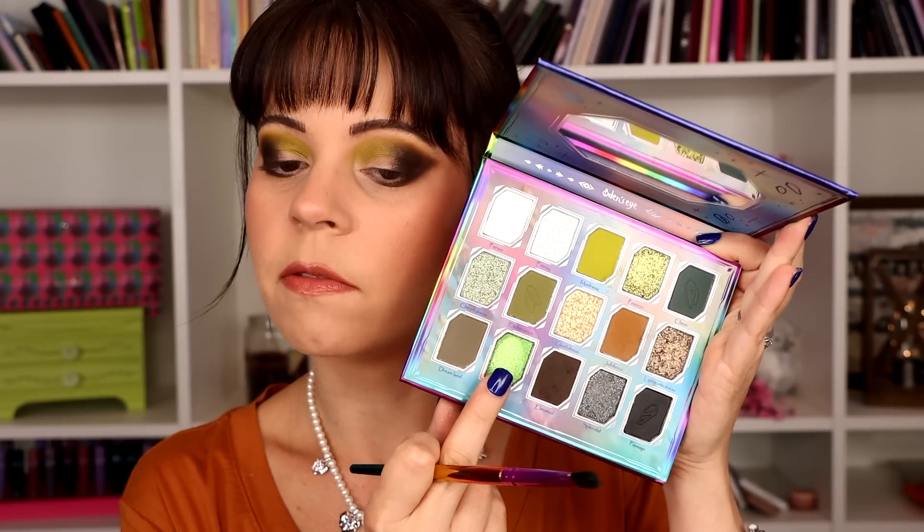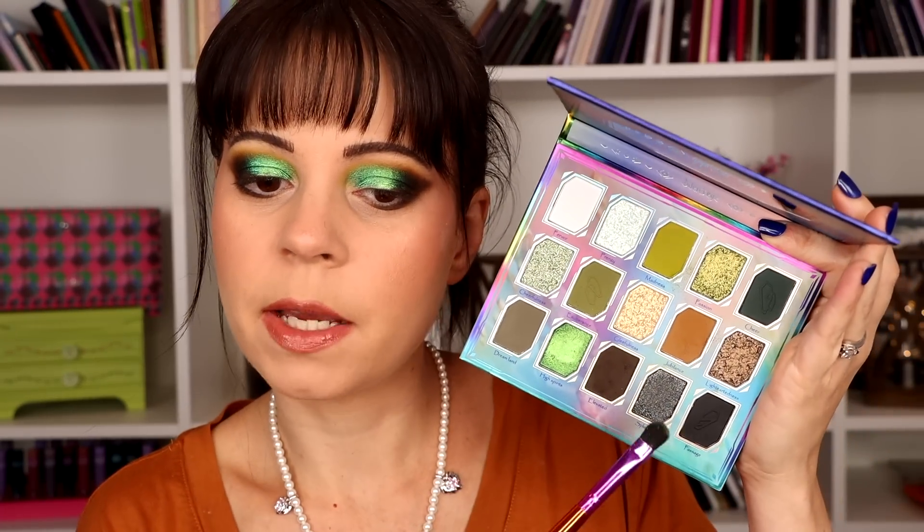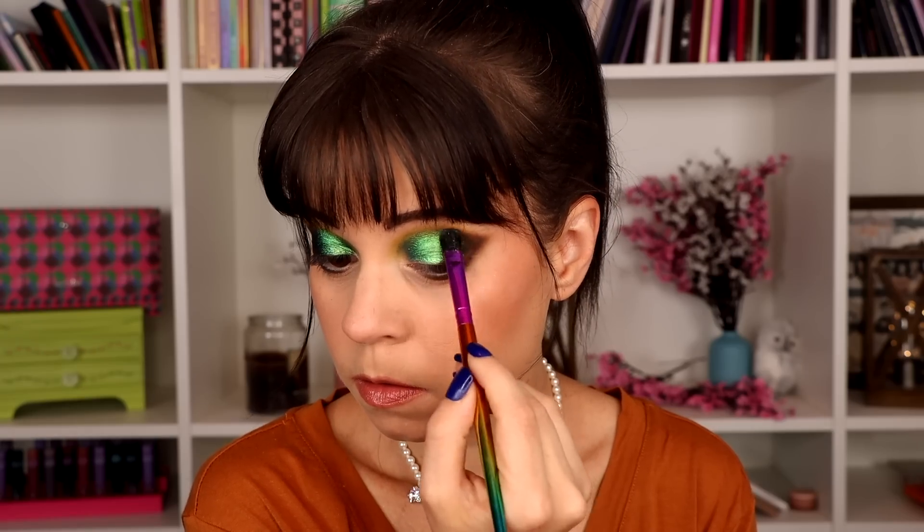Keeping it pretty simple — I'm using the multi-chrome called High Spirits mostly all over my lid. For a better blend, I'm adding a metallic black shade between the matte and the multi-chrome. For the inner corner, I'm using the shade called Gleefulness — it's a chunky shade, a little chunkier than I hoped, and I have some specks I can't fully smooth out, but I'll work through it and come back to show you the finished look.